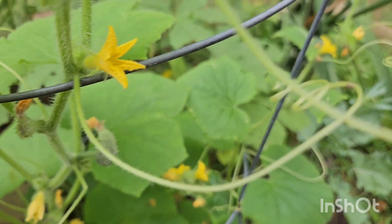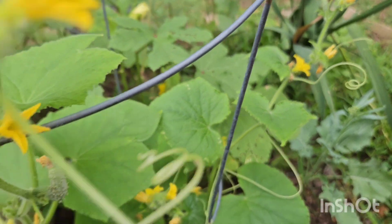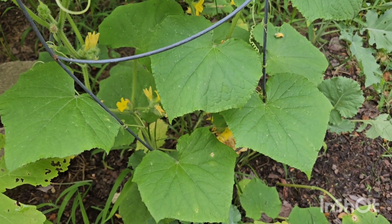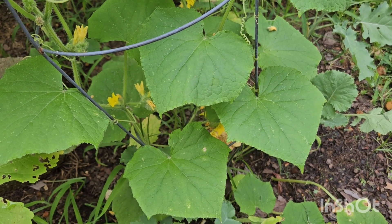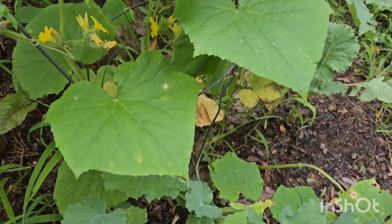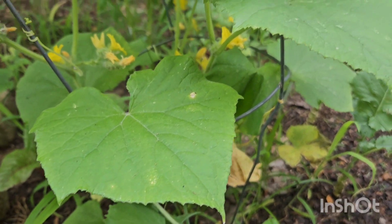I should be having my first harvest really soon. Stay tuned for pictures — I'll take lots of pictures this morning because there's a lot of activity going on.